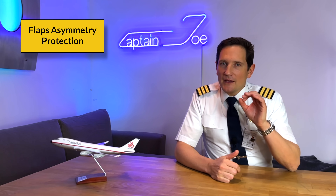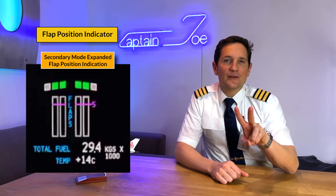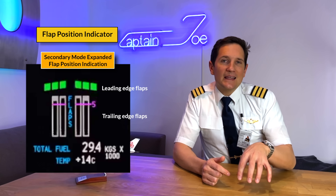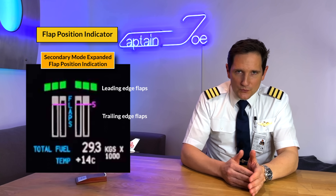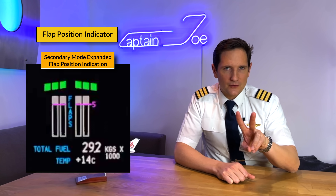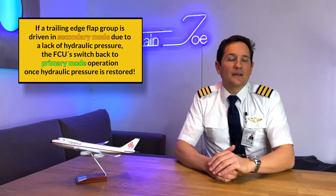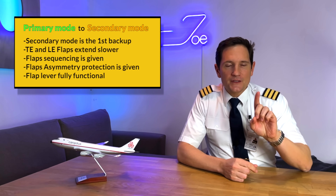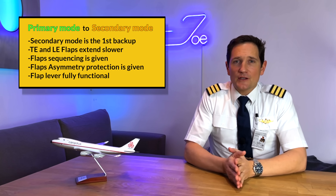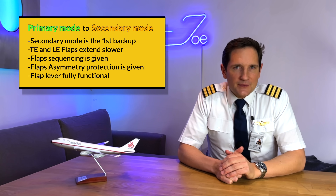Back to our initial scenario. In order for you as the pilot to see which leading or trailing edge flap is moving in secondary mode, the flap position indicator on the upper EICAS switches from primary to secondary indication. Here you can see that the inboard trailing edge flaps are yet to be extended and need a little more time than the outboard ones. Only the inboard trailing edge flaps are now moved in secondary mode; all other flaps still move in primary mode. And if we manage to re-establish full hydraulic pressure on system 1, the FCUs recognize that and automatically switch back to primary mode.